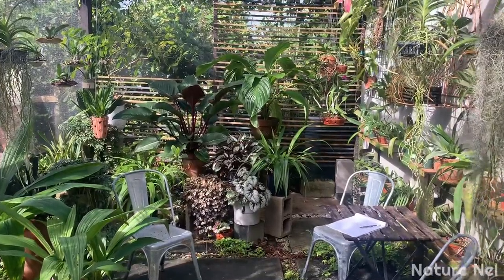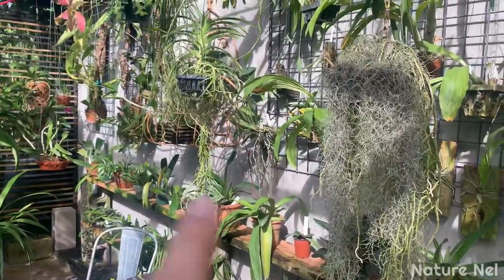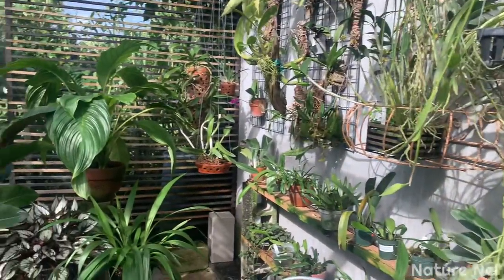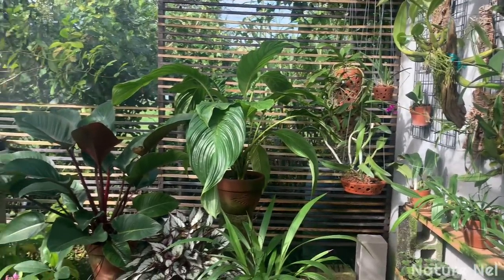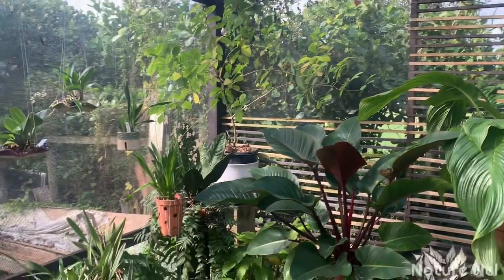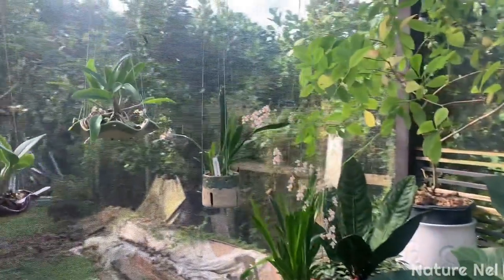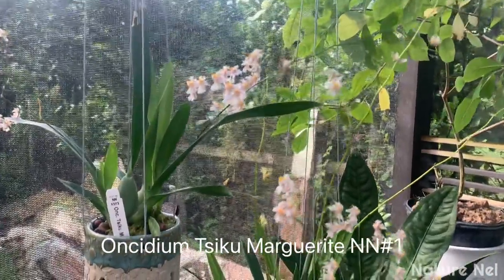Let's start here in the back. I know I don't have much in bloom but I want to show you how much I've done here - I reorganized everything. My wall - I started putting my cattleyas in shallow pots that I got at RF, I'll show you that later. I brought some of my trees and plants up. Now I want to start with this Oncidium tatsiku marguerite.